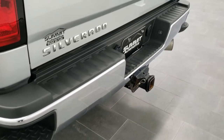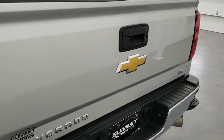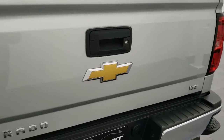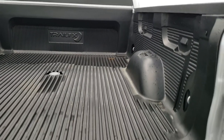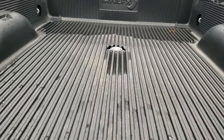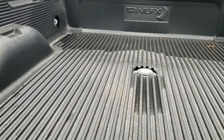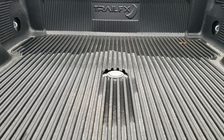That rear bumper is absolutely perfect. Tailgate is in really nice shape as well. It has the locking tailgate, backup camera, and shock-down assist tailgate so it's never going to slam on you. It has a very nice Trail FX drop-in bed liner, and you can see it does come with a gooseneck hitch.